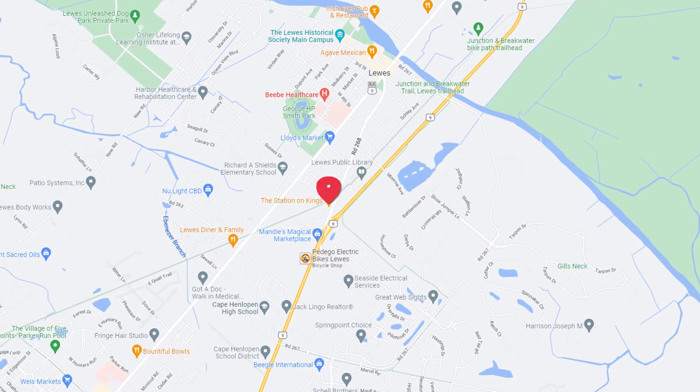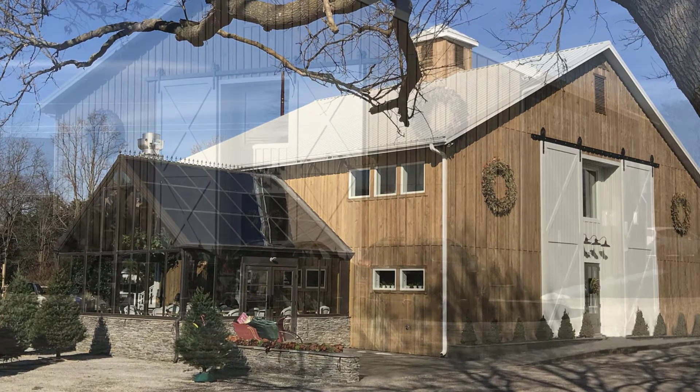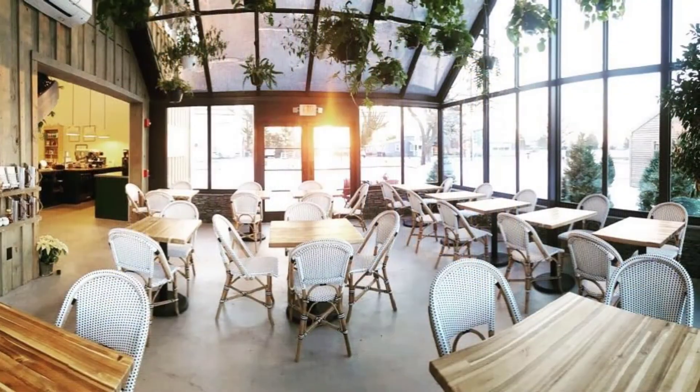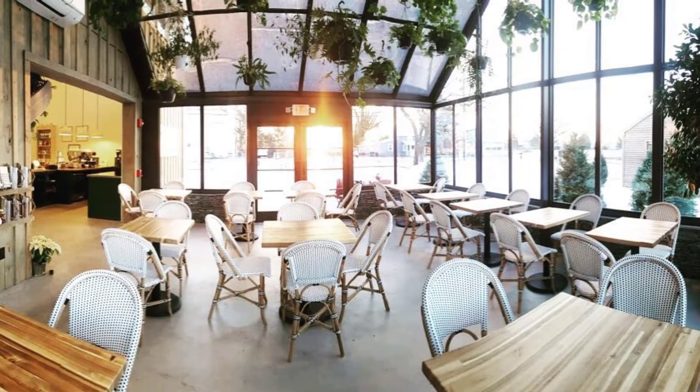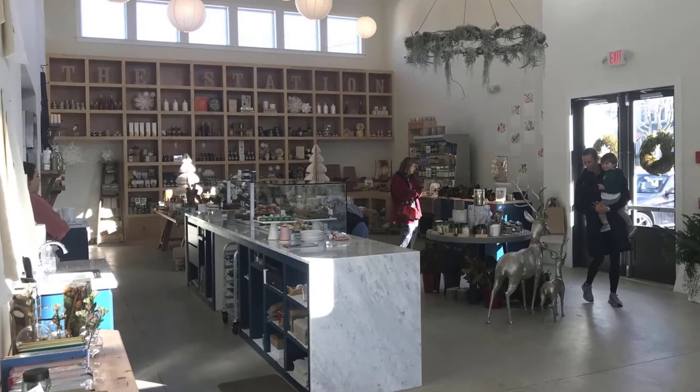Number four on the list is going to be the Station on Kings. The Station on Kings is a very elegant breakfast spot, just steps away from the main downtown area on Kings Highway as you head out of town. All the pastries are made there fresh, and you can dine in the outdoor area, which is like among their garden. It really is just a beautiful, serene place to enjoy your breakfast and hang out, and it's one of the more elegant spots for breakfast that we have in downtown Lewes.